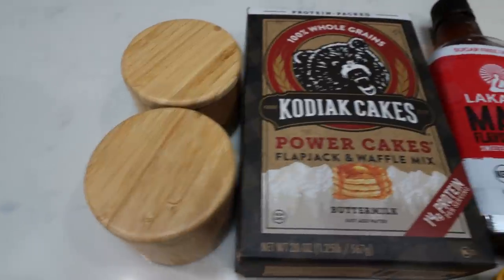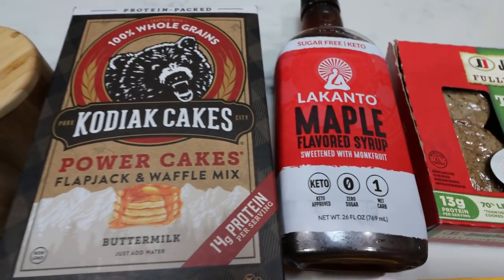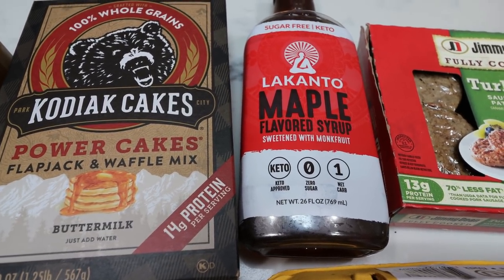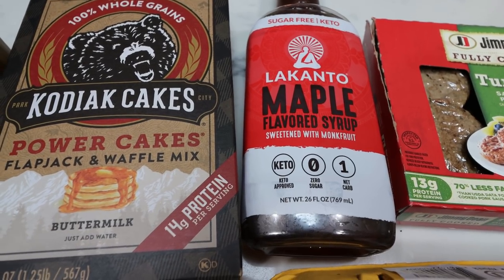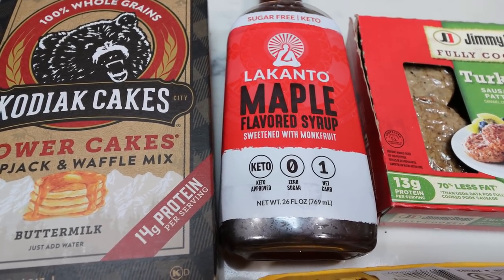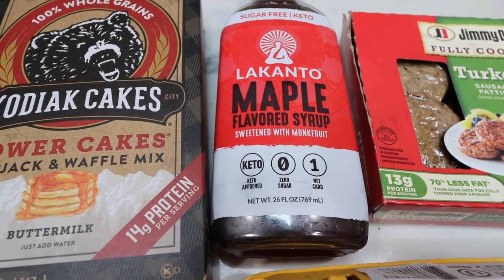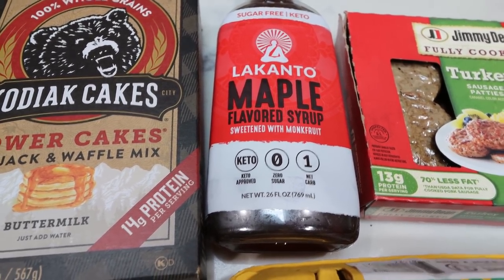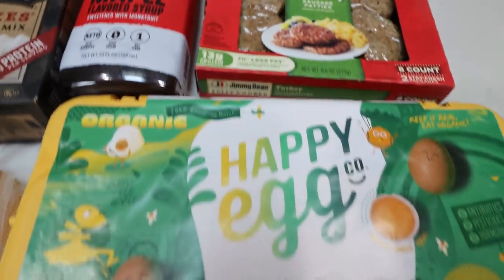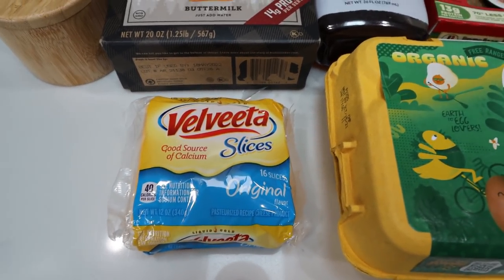You're going to need some salt and pepper, some Kodiak Cakes or another type of protein pancake mix, and maple syrup of your choice — I'm using Lakanto. This is the only sugar-free syrup I'll eat because it doesn't have weird ingredients, caramel coloring, or a lot of chemicals, and it tastes like the real thing. I have a 15% off discount for Lakanto linked below. You'll also need turkey sausage patties — I'm using Jimmy Dean — eggs, and a one-point slice of cheese. I'm using Velveeta.